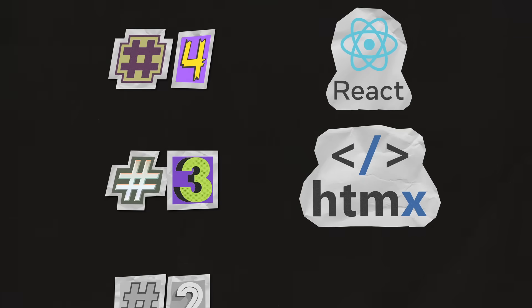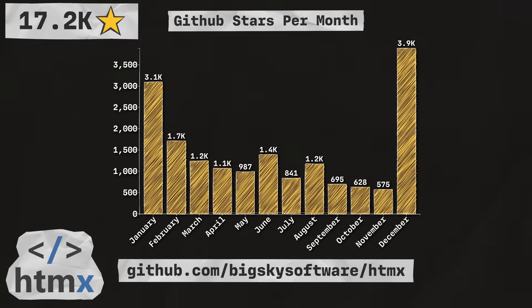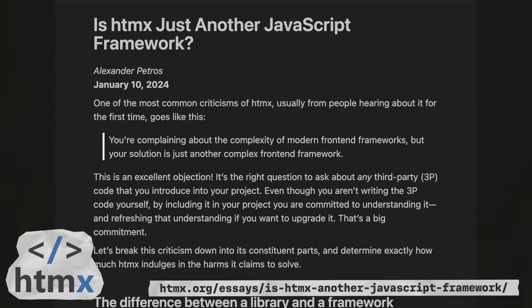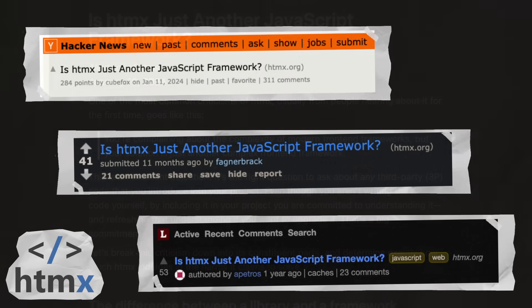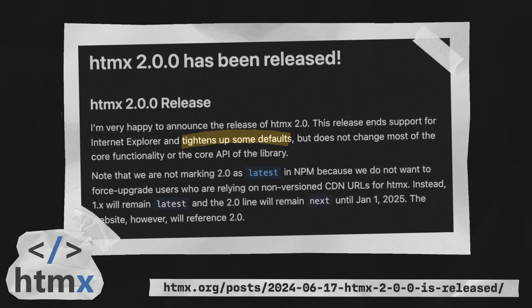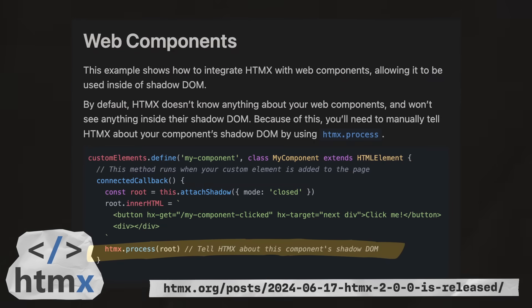Next up is HTMX, which gives you high power tools for HTML. With 17.2 thousand stars, they're coming in at number three in the list. In January, a blog post titled "Is HTMX Just Another JavaScript Framework?" was posted on their website. The post sparked a lot of discussion on Reddit, Hacker News, and a lot of other online forums. In June, version 2.0 was released, which tightened up some defaults but mostly kept the API the same. It also added improved support for web components.